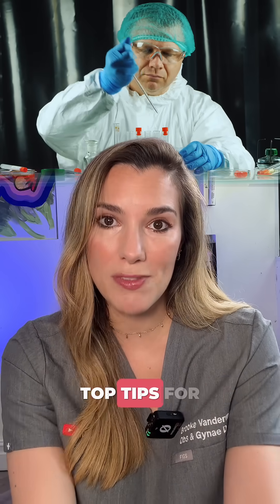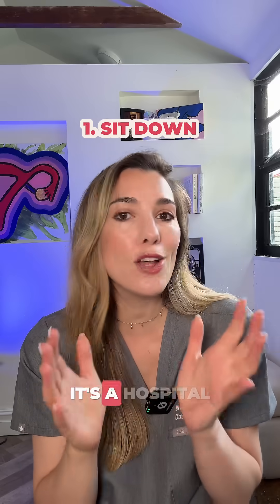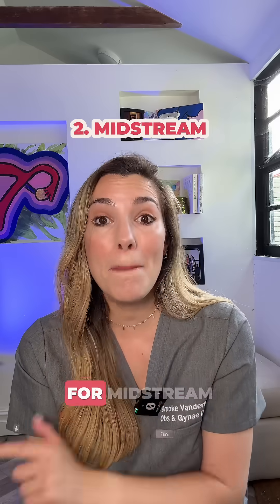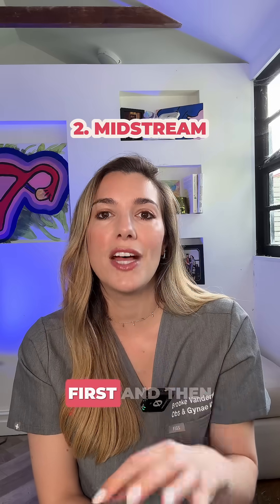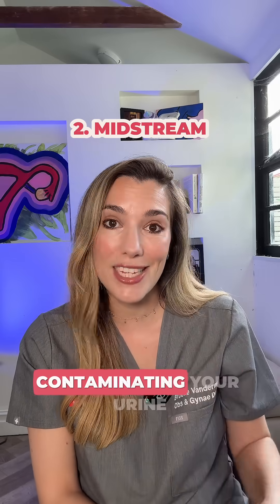Here are my top tips for doing that sample. Firstly, sit down. Yes, it's grim — it's a hospital toilet — but it's impossible to hover and also aim correctly. You should aim for midstream, so wee a little bit first and then catch the sample. That's the best way to avoid contaminating your urine.